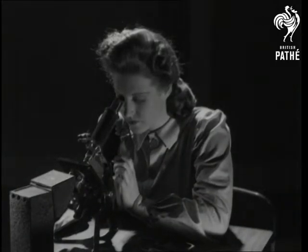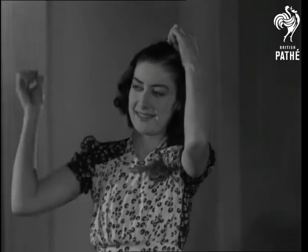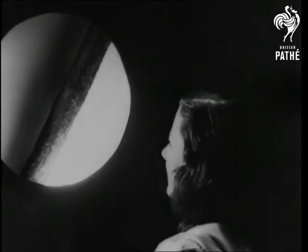Now see how the microscope makes little things big. Let's take a hair — not a branch of a tree, but that same hair.